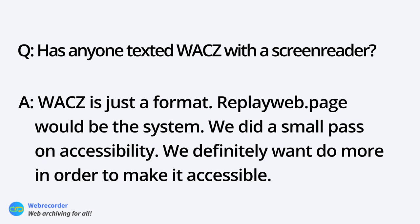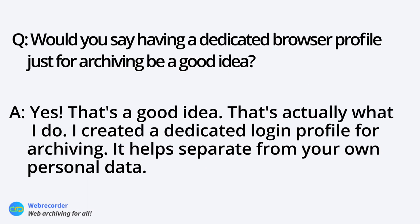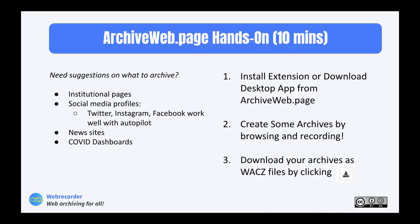Question: would a dedicated browser profile just for archiving be a good idea for more secure usage? Yes — that's actually what I do. For archiving Facebook, since it requires a login, I created a dedicated profile where I'm logged in as that user. This keeps things isolated from your personal data. I would generally recommend that approach for all social media sites.